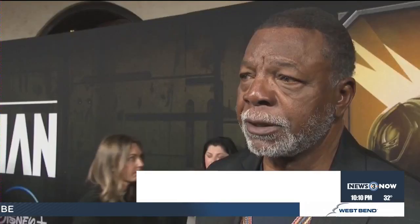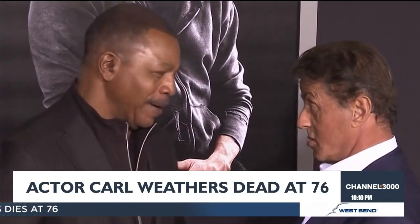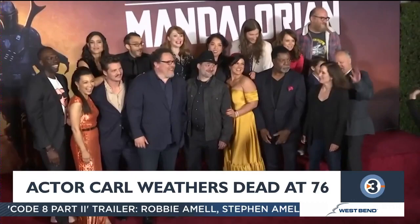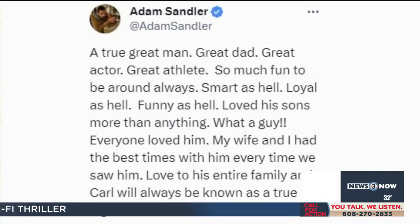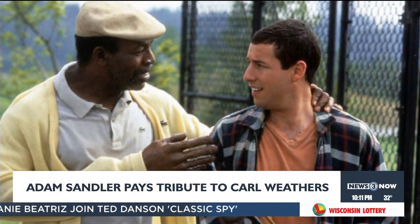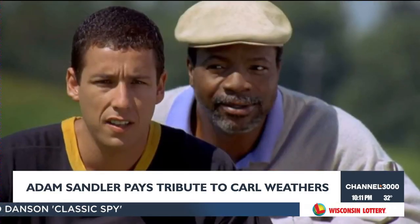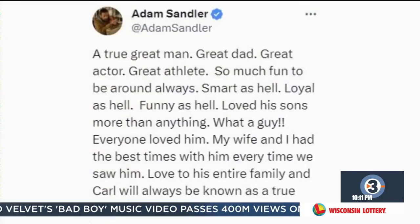Actor Carl Weathers, who rose to fame as Apollo Creed in the Rocky movies, has died. His manager said Weathers died peacefully at home yesterday. When Weathers auditioned for the role in Rocky, he was a former pro football player who had never boxed before. He also appeared in dozens of movies and TV shows, including Predator, The Mandalorian, and Happy Gilmore, where he played golf coach Chubbs Peterson. Adam Sandler paid tribute to his former co-star on X, calling him a great man and a true legend. Carl Weathers was 76 years old.